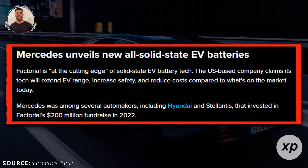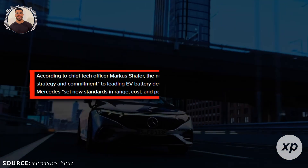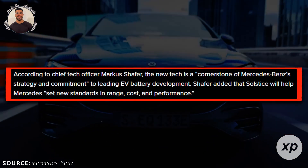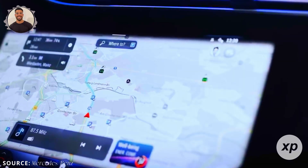Mercedes wants to lead in premium EVs, and Solstice might give them a serious edge. This alliance suggests the battery could find its way into real cars well before the decade ends. Mercedes' endorsement enhances credibility — they've seen data, tested samples, and believe this technology has commercial potential.